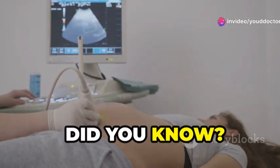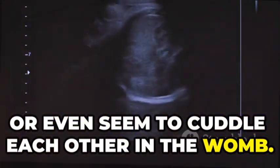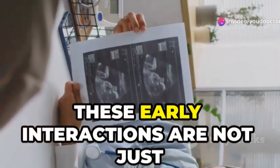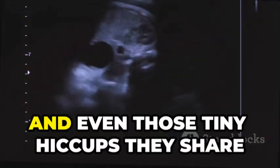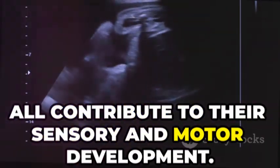Did you know? Twins often touch, kick, or even seem to cuddle each other in the womb. Ultrasound studies have shown that twins may start interacting as early as the 14th week of pregnancy. These early interactions are not just adorable — they actually play a role in their development. The kicks, nudges, and even those tiny hiccups they share all contribute to their sensory and motor development.